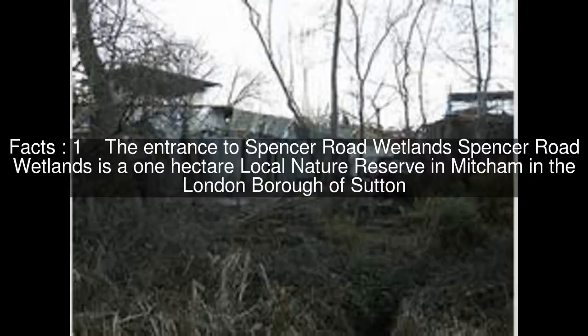Spencer Road Wetlands is a one hectare local nature reserve in Mitcham in the London borough of Sutton.